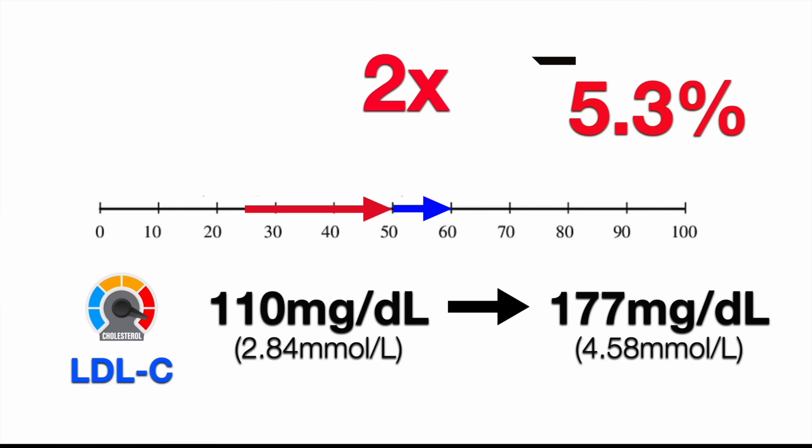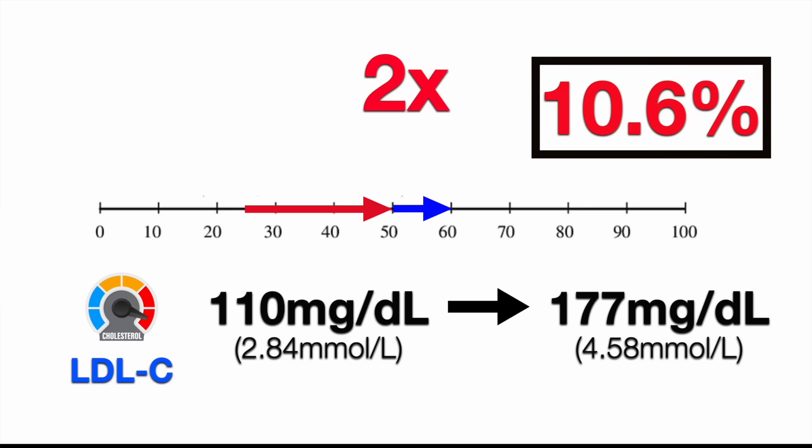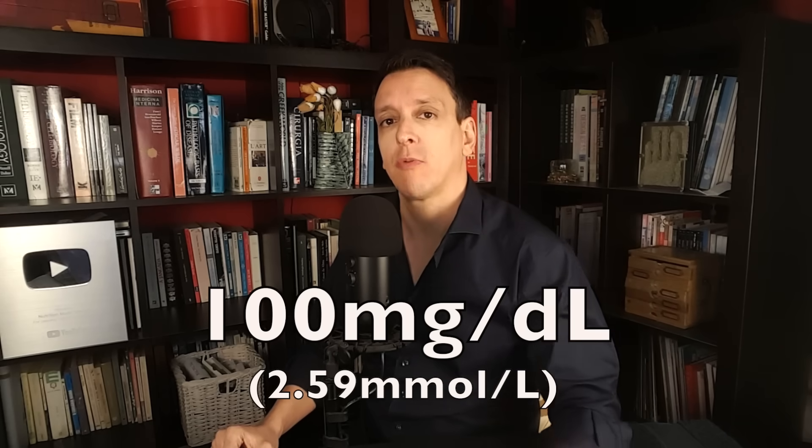What does a doubling of risk actually mean in actionable terms? As we saw, the average was about 5% of people — 1 out of 20 — had an event. If that were to double, it becomes about 10 to 11%, so 1 out of 10. For a smaller difference in cholesterol, a smaller difference in risk. They started to see risk going up at about 100 milligrams per deciliter LDL cholesterol — before that, not much difference. Still, even if the risk were to double, the vast majority of people would not have an event over that time span.